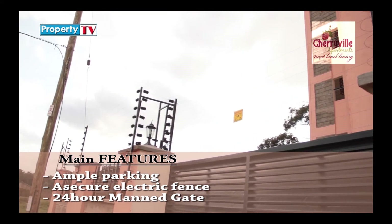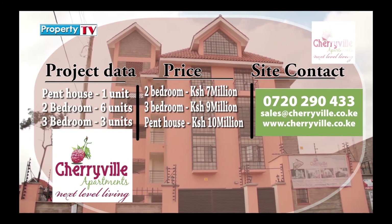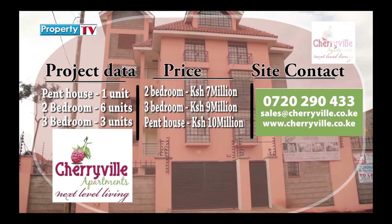To book yourself this piece of heaven, contact the numbers on your screen. Cherryville Apartments — Next Level Living.